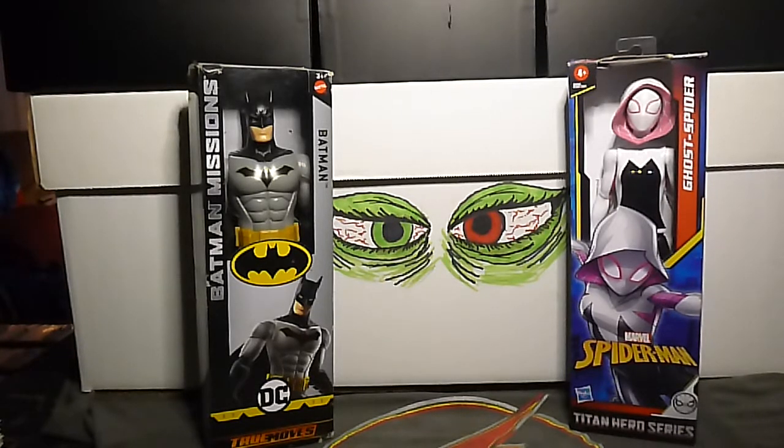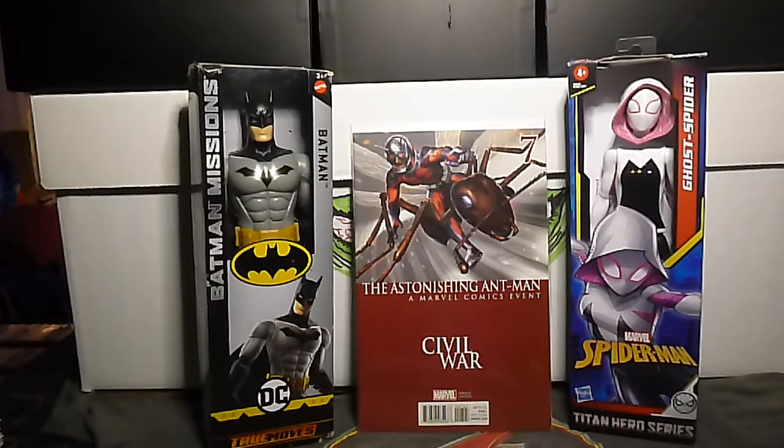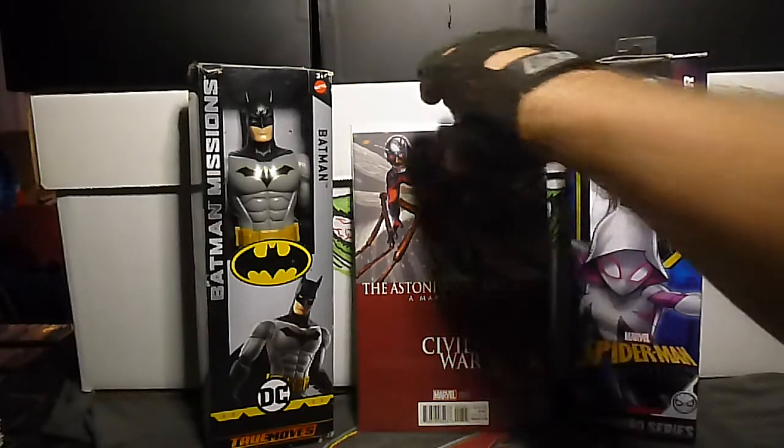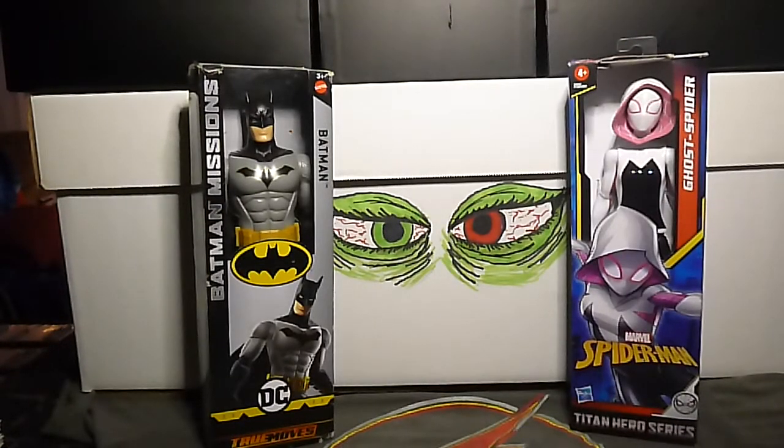Astonishing Ant-Man number 7B — this is the Greg Horn Civil War variant cover. Pretty cool, pretty cool. I'm saving all my booms for the variant covers at the end.